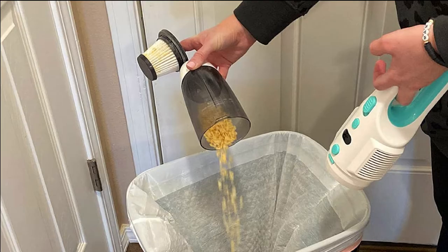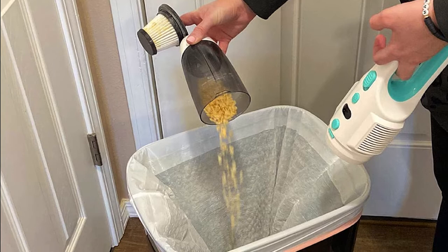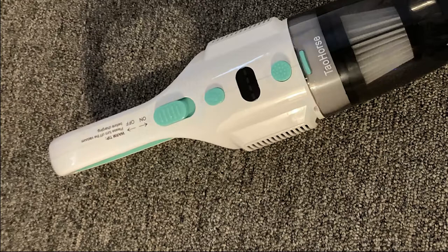With a weight of only 1.5 pounds, the machine contributes to improved grip and user-friendliness, and also facilitates quick and convenient storage.